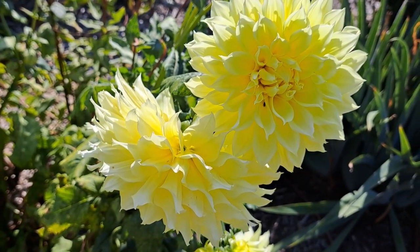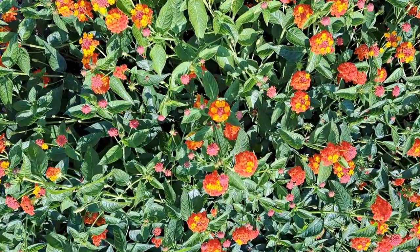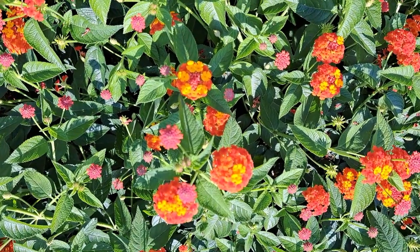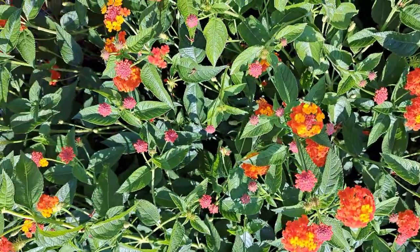For the focal point, nothing can beat gorgeous dahlias and their lemon yellow color — I have featured them many times in my videos. In terms of orange, I also have a good selection of flowers. This is lantana, a nice combination of orange and yellow, very bright and very joyful.